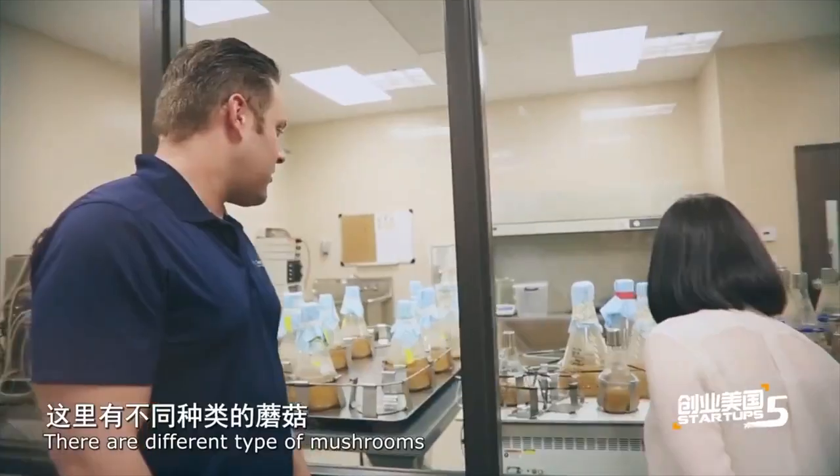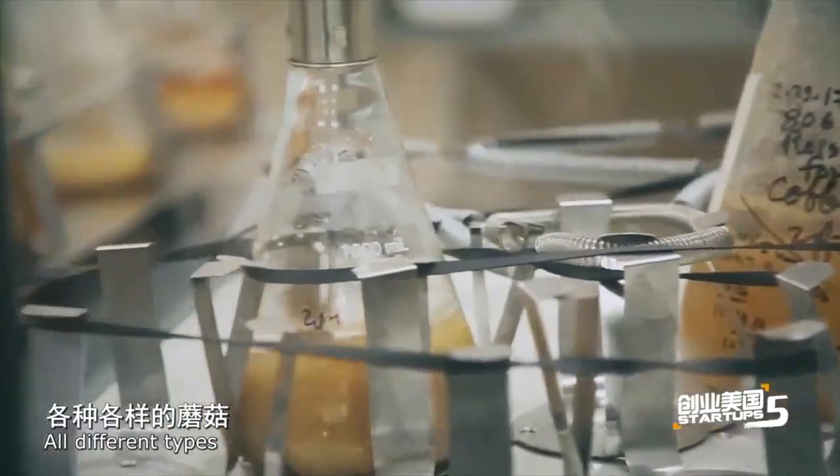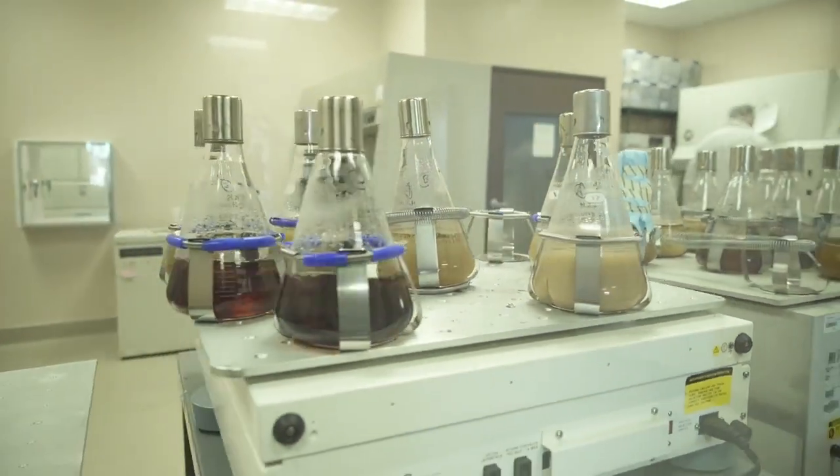Hey everybody, IFT 2018 is right around the corner and we are gearing up here at Microtech to show you some exciting new innovations. If you're not familiar with us, we're the mushroom guys. We use mushroom fermentation to solve some of the biggest challenges in the food and beverage industry, and we have some really cool samples for you to try at the show.